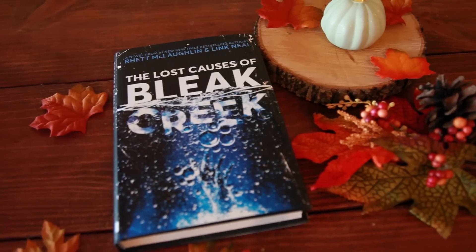Then I was totally surprised to get The Lost Causes of Bleak Creek by Rhett and Link. If you don't know who they are, they make Good Mythical Morning, which I watch every morning — it's a fun show where they do will-it tests on food and games. This is their first foray into actual fiction. It's loosely based on their hometown of Buies Creek in North Carolina. There's a science fiction element — people going missing, experiments — and I'm excited to go into it not knowing anything because I love Rhett and Link. I'm a mythical beast, I can say that.